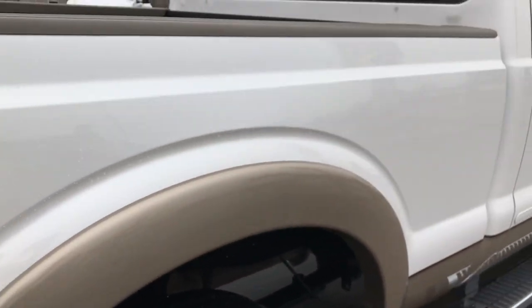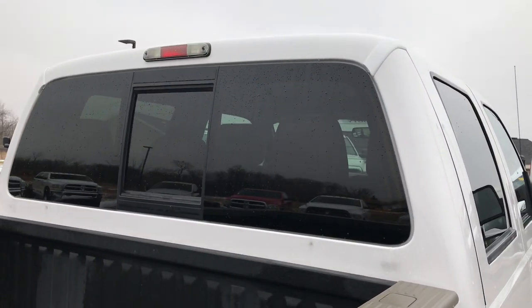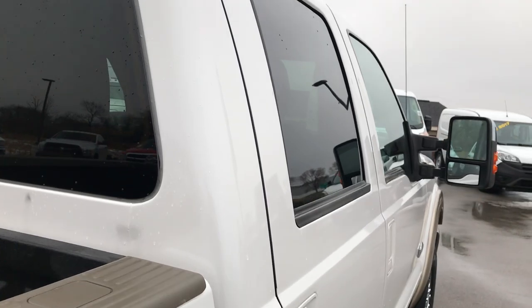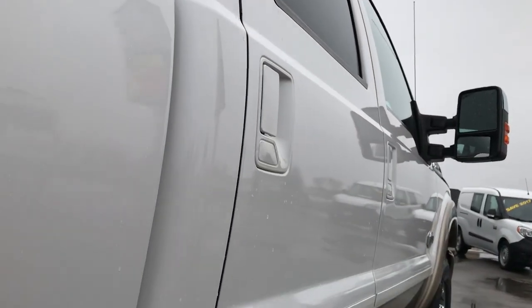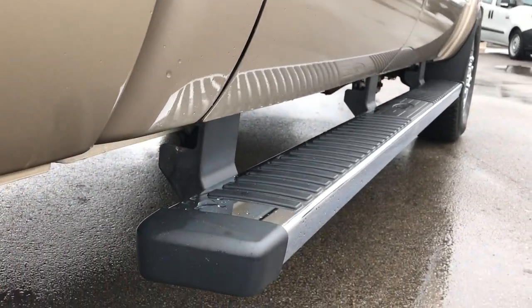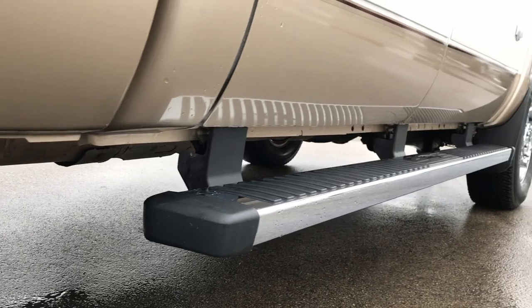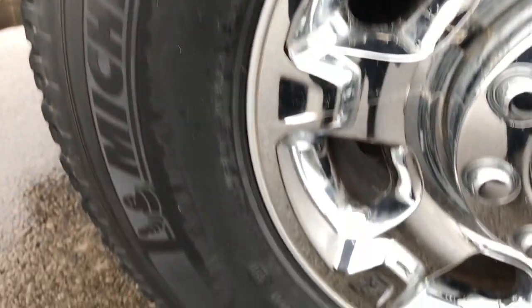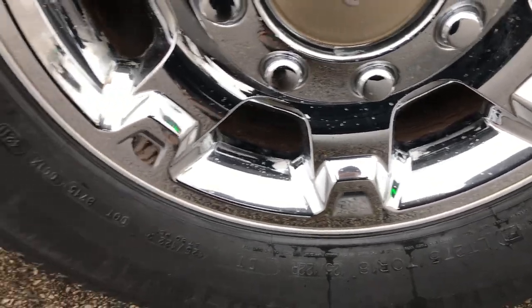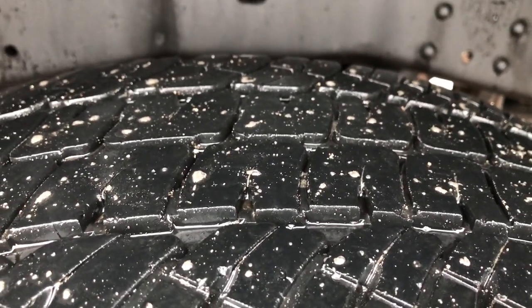The cab is in excellent condition — no dents or dings — and down this side it's very, very clean. It has the factory chrome step bars and the lower rockers are in excellent shape. The back rim is in excellent condition as well, no scuffs or scrapes, and the back tires have just as much tread as the front tires.